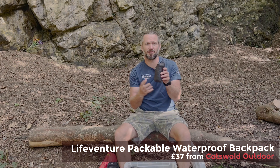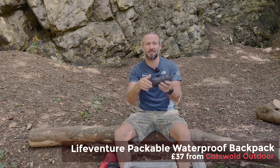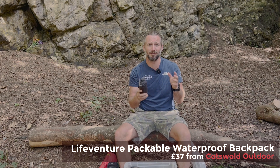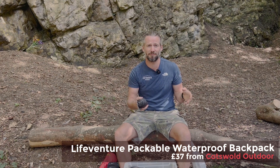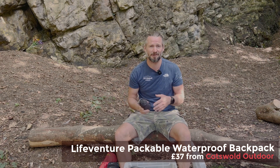This is a LifeVenture backpack that can be packed down into this little tiny thing — it's great if you're backpacking. If you're out and want to buy some extra food but don't have room in your bags, use one of these and you have that extra capacity to carry food.